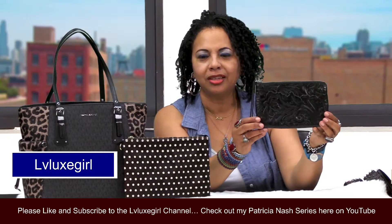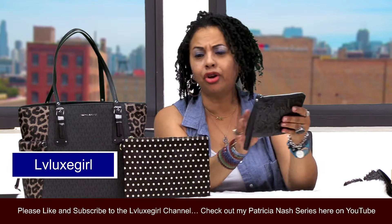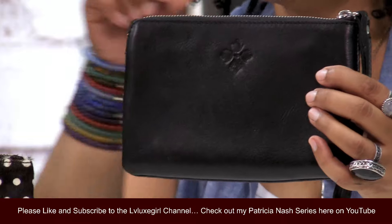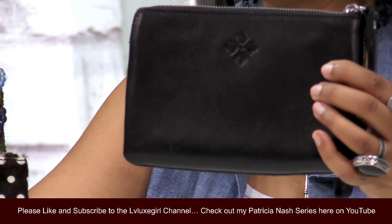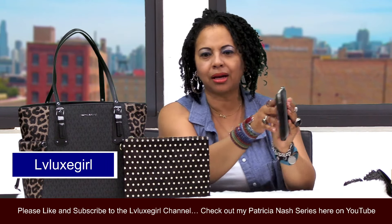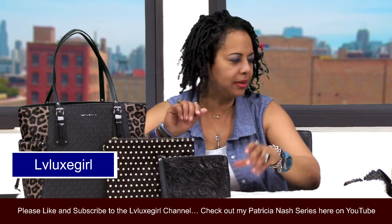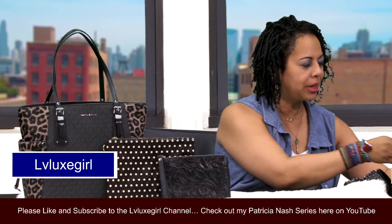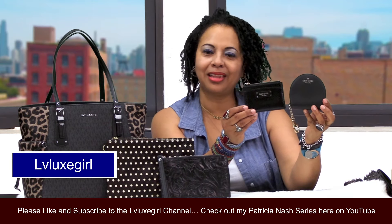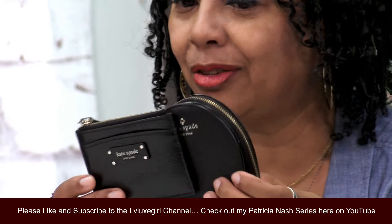I also have a Patricia Nash smaller wristlet in Cassini in a lovely black color. You don't always get Patricia Nash in black — a lot of times you get Patricia Nash in multicolor prints, a lot of roses, vintage roses, a lot of designs and patterns. But to get it in this dark black color is a very nice Patricia Nash piece that's going to look really pretty with this handbag. I also figured I would bring out a few Kate Spade pieces that are black for my accessories with this lovely Voyager handbag.